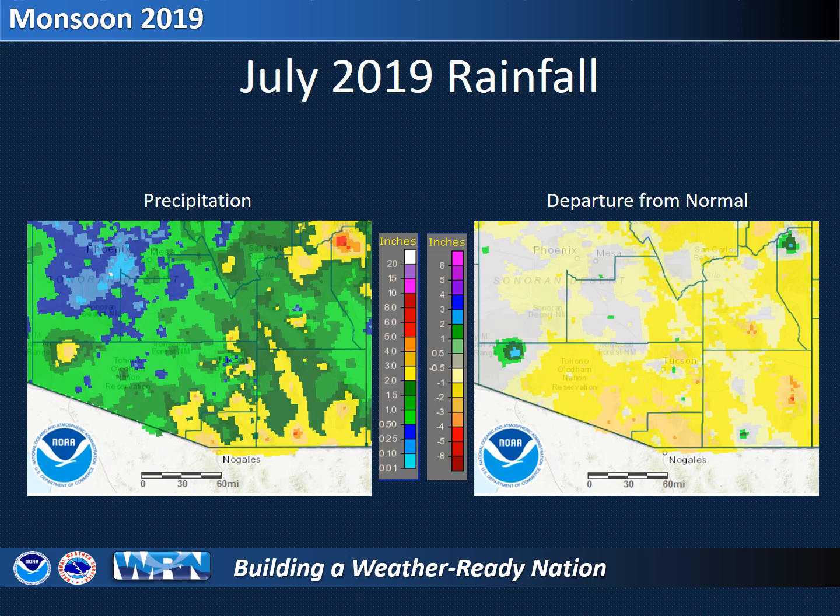An overall dry trend continued through July. Some areas near the international border and the Mogollon Rim received two to four inches of rainfall, shown in yellow and orange on the left, and some mountain locales tallied four to six inches. Meanwhile, many areas from Tucson westward and near the New Mexico state line received less than an inch of rain. The map on the right indicates that only a few locations like Ajo, Bisbee, and northern Greenlee County were actually above normal for July, with a large part of southeast Arizona coming up one to three inches short, as shown in the yellow and orange colors on the map on the right.